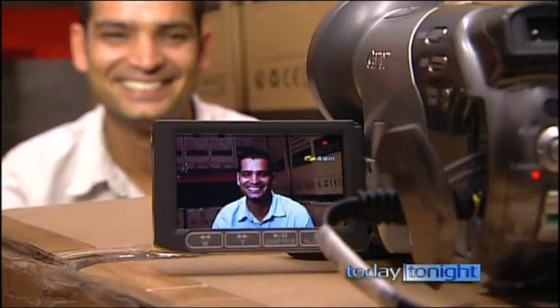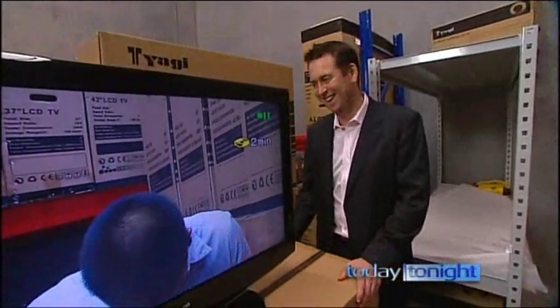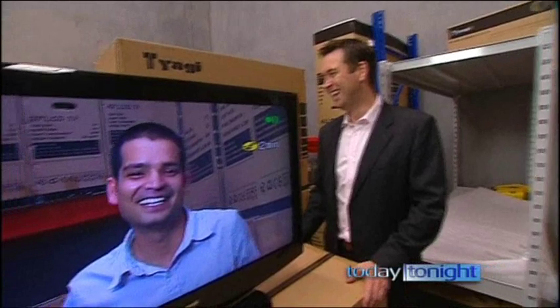Meanwhile, Tyagi is averaging 300 sales a month and he's got Harvey and Bing in his sights. You're not Jerry Harvey yet. Not yet. James Thomas reporting. We'll put all of those details on our website. Let's take a break, we'll be right back.